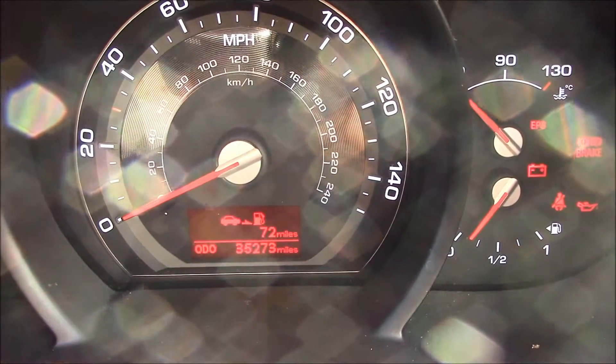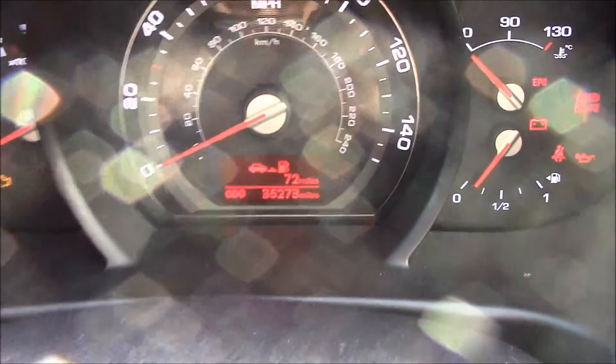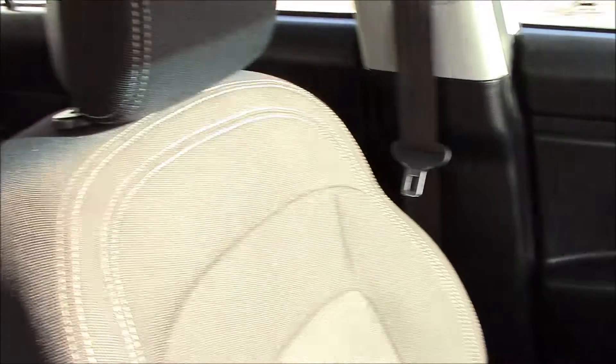This vehicle is currently on 35,273 miles. It is available to pre-order online today at wessexgarages.com, which will entitle you to an additional discount. You can also book a test drive today, or come and see us on Pernath Road in Cardiff. Thank you for watching.